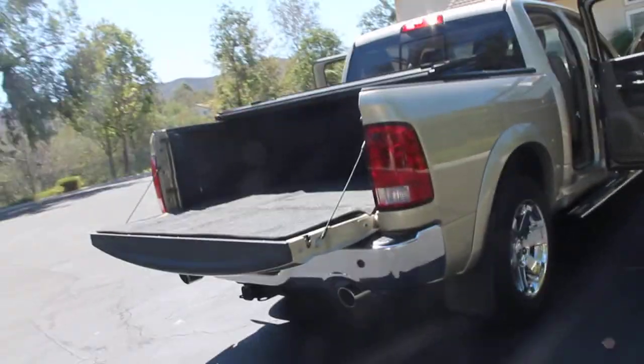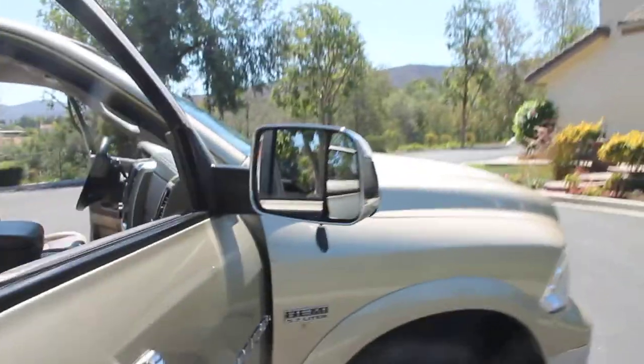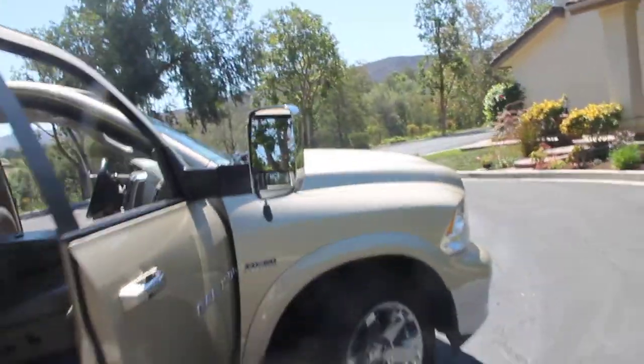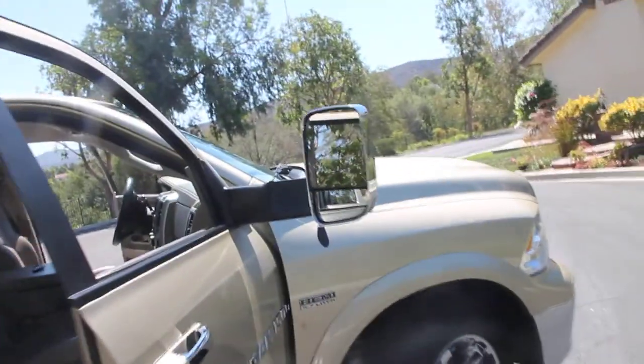It's got the tow package. It has the tow mirrors that fold out — so if you've got a big rig you want to tow, a fifth wheel or anything like that. This does not have a fifth wheel; it has never had one.